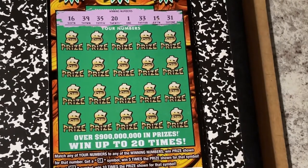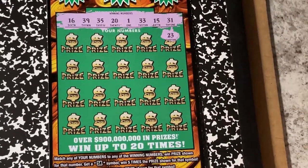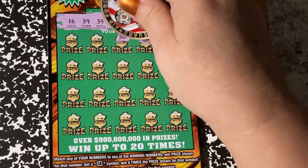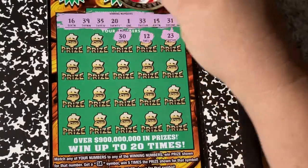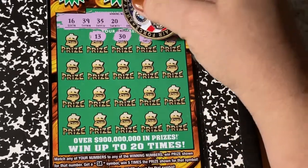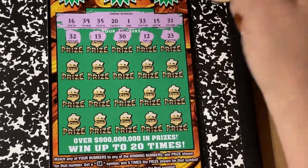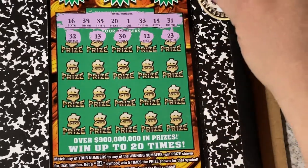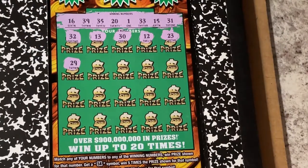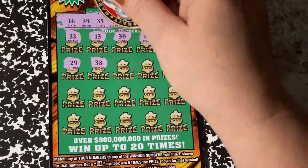Let's scratch and find a winner. We have 23, 12, 30 — we needed 31, so that was close. 13, we need 15. There's 32, that's closer to that 31. The next one should be right on it — we've been on both sides. There's 29. 38, we need 39.